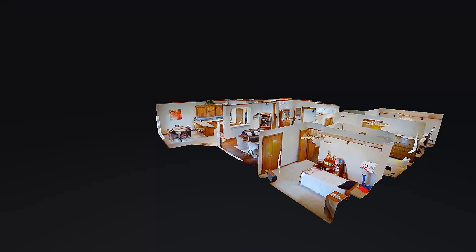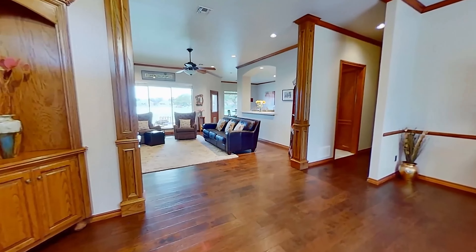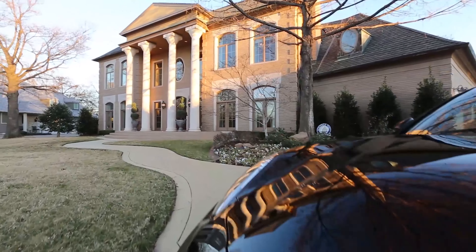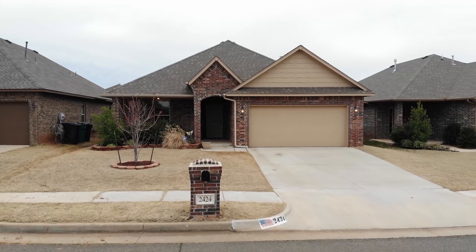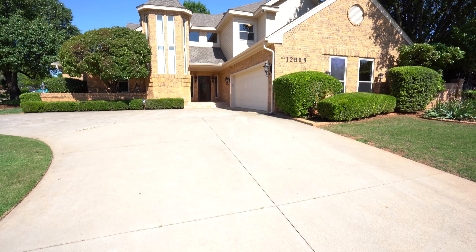So take a couple of minutes and go through all of the pictures, check out our videos. If you have any questions, feel free to reach out. Our phone number is 405-664-7885, or you can email us at info at flow.photos.